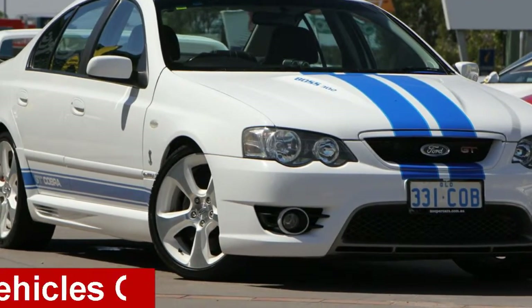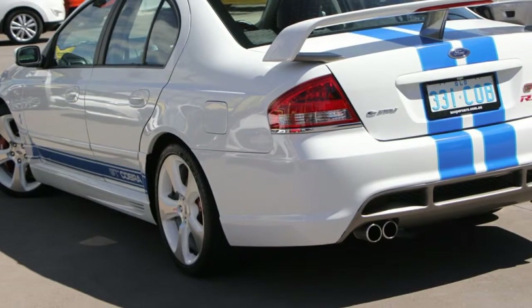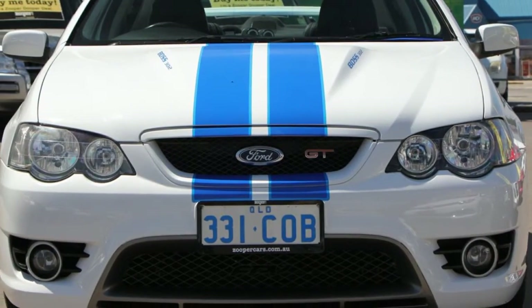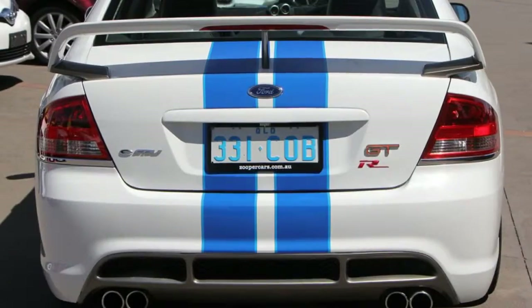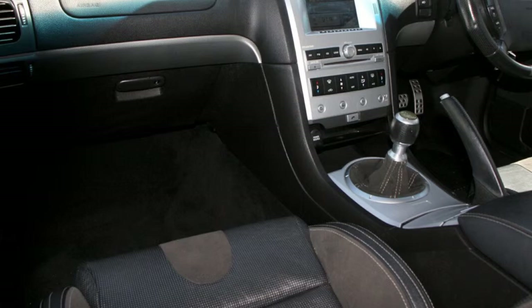Check out this 2008 FPV GT. This GT has a reliable 5.4-litre engine that gives you more control with its manual transmission. The attractive white exterior is complemented by its stylish interior.